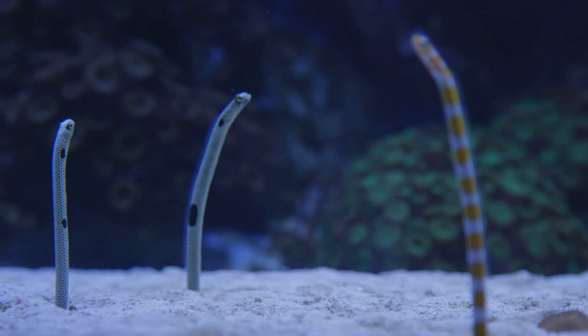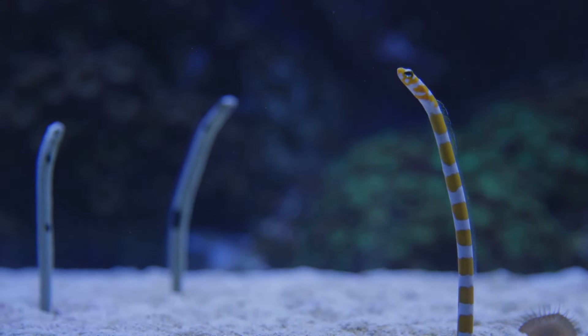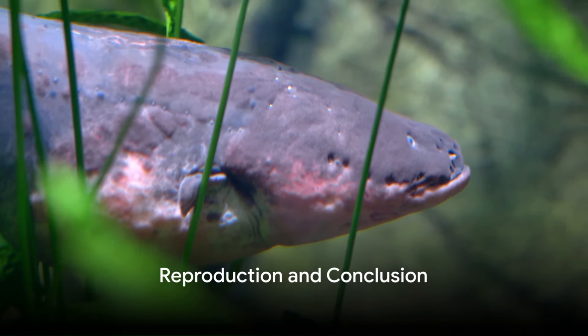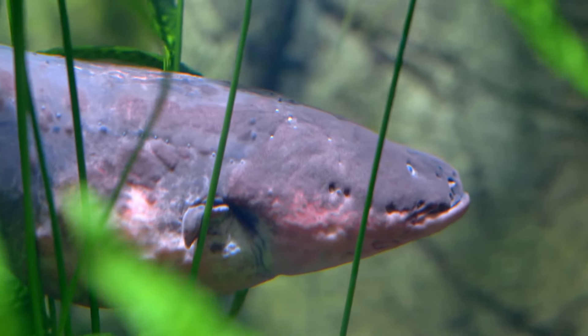The electric eel also uses its electricity for more than just hunting and self-defense. It uses low-voltage pulses to navigate its murky habitat and communicate with other electric eels — similar to how bats use echolocation to navigate in the dark.